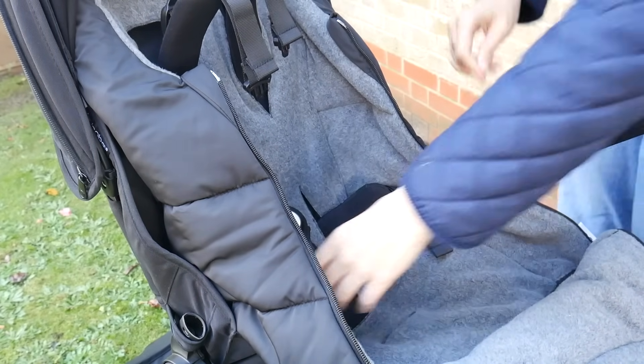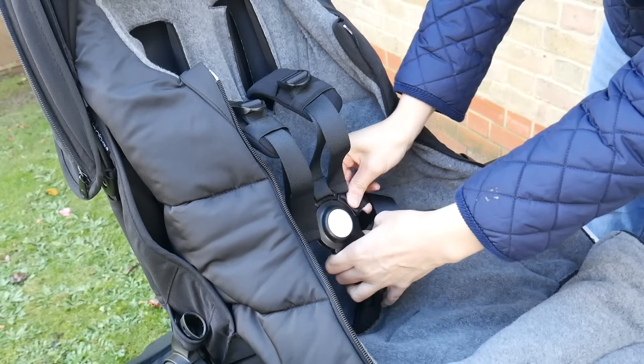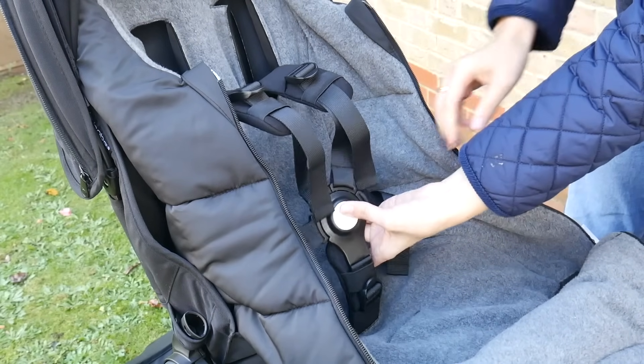Another good thing about the Bugaboo Dragonfly is the harness straps and the bumper bar. The harness straps spring out so you're never going to have them sitting underneath — you can always find them, which is really clever. You can strap them in with three straps rather than all five if needed, so it's adaptable. The bumper bar is also a one-handed function — you can pull it open and it swivels out in all directions. Nothing is more annoying than a bumper bar that's tricky to open with one hand, and the Bugaboo Dragonfly isn't — it's really good.